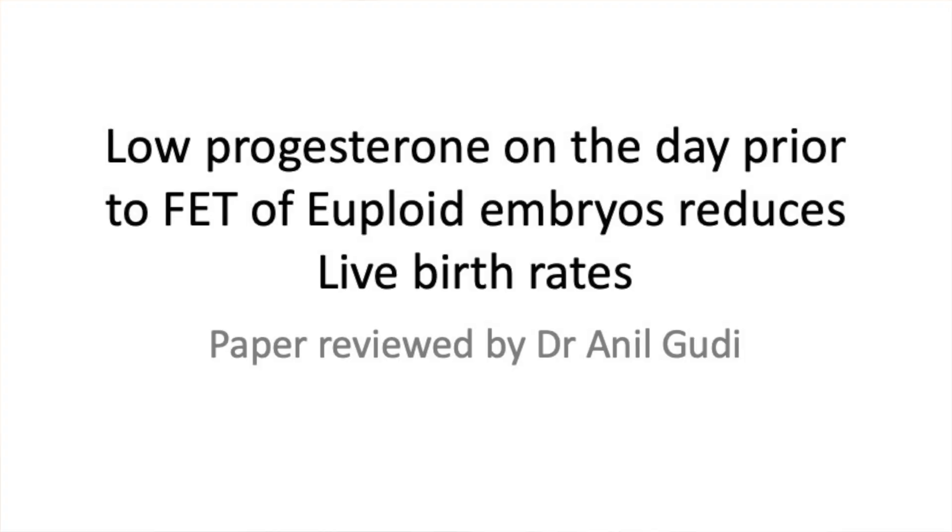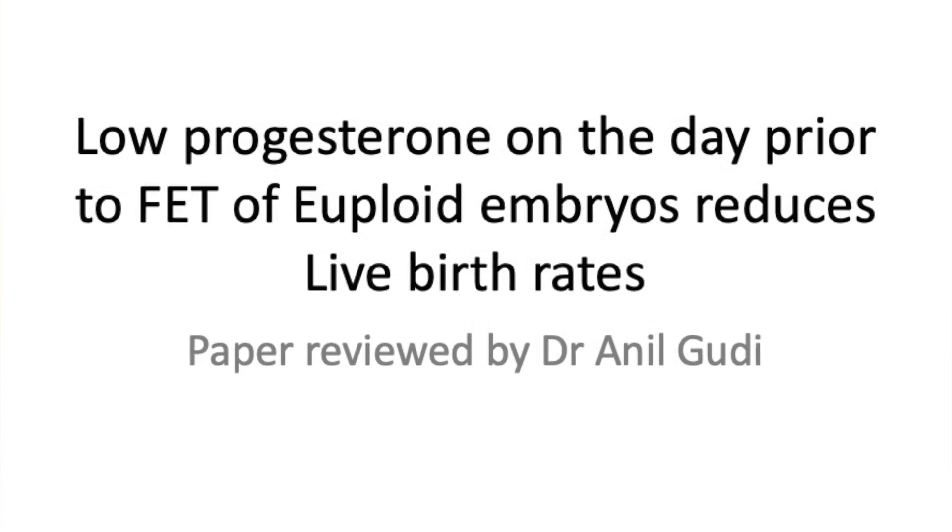Today we are going to concentrate on another paper which is aiming to improve pregnancy rates and live birth rates in frozen embryo replacement cycles. The study asks: does low progesterone a day prior to embryo transfer of euploid embryos reduce live birth rates?